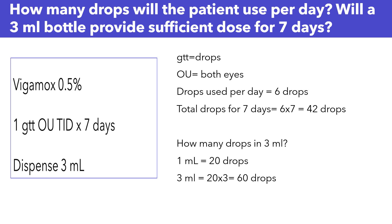Now, the second question: will a 3ml bottle provide sufficient dose for seven days? We know we need six drops for one day, so for seven days we'll need six times seven, which is 42 drops.